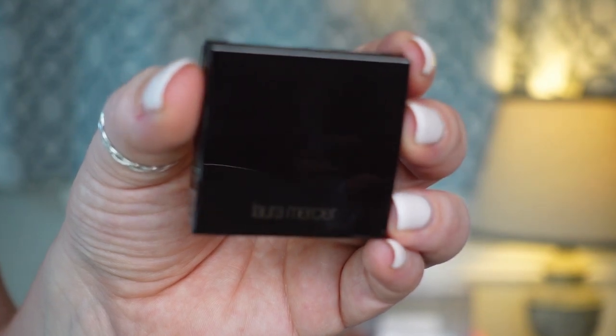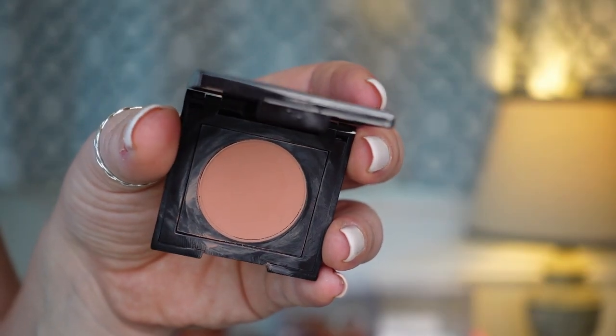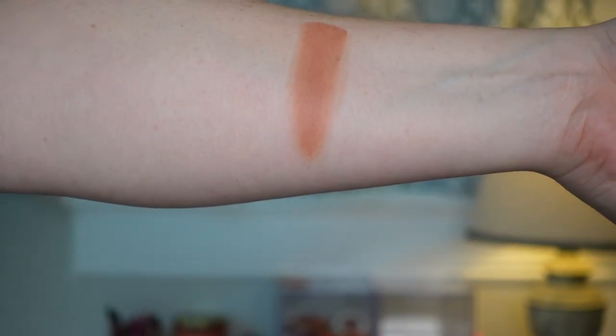The next one is from Laura Mercier — one of her Cream Cheek Colors in the shade Praline. She has a pretty sophisticated formula: on the drier side but still easy to pick up. It likes the warmth of your finger, a brush, or a sponge, and the way it applies to your cheeks looks very airbrushed. This is a cream to powder formula — never gets patchy, never lifts foundation, always looks fantastic. It reminds me a lot of the ABH Stick Blush but in a compact. The only downsides are the small compact size and higher price point.